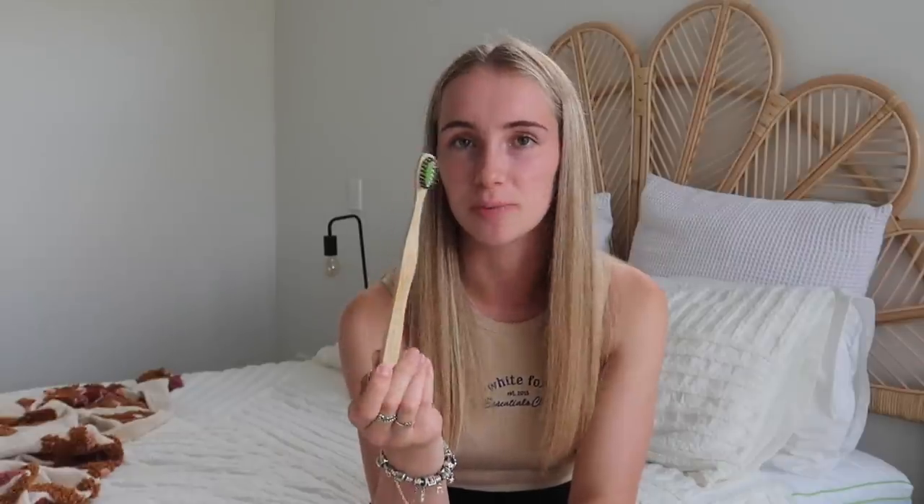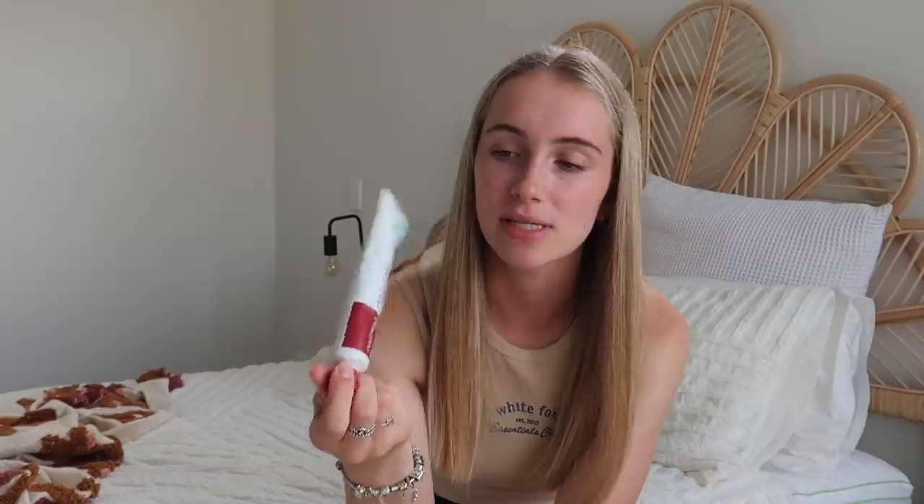Next category is teeth. First up is this bamboo toothbrush from Colgate — you can get them from the supermarket, they come in a pack of two including a charcoal brush. I've been using the Colgate bamboo ones for over six months. The other product is this natural toothpaste from Red Seal, also from the supermarket. This is the natural one with a mild minty flavor, but they have other flavors too. I've only used this one, though I did use their kids' toothpaste when I was a child.